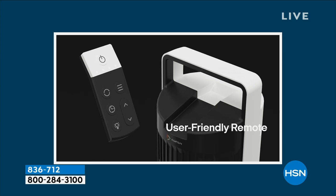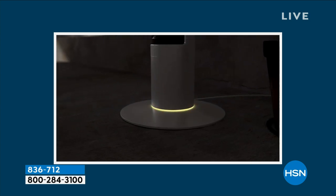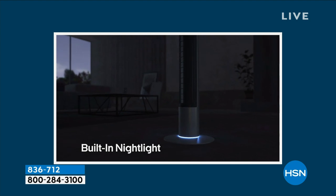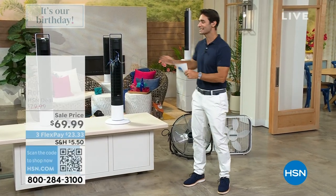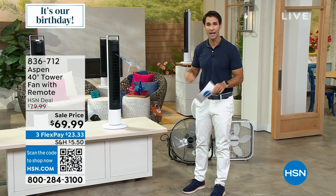There's a remote control that fits perfectly right on top, so you will always know where it is. There is a nightlight if you want it — different colors you can choose — and you can turn the nightlight off if you want. There are timers. Do you want it to stay on for an hour and turn off? You can do that.